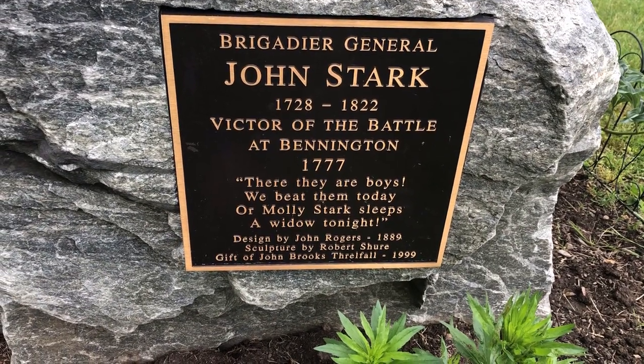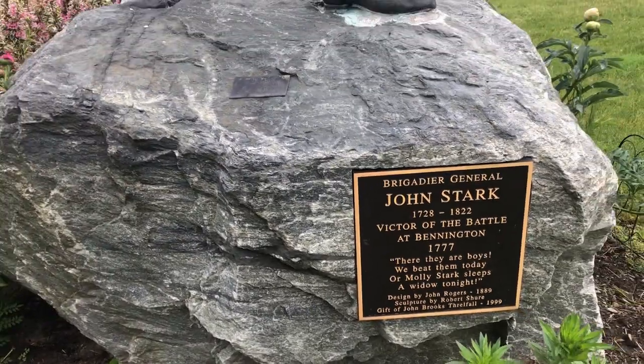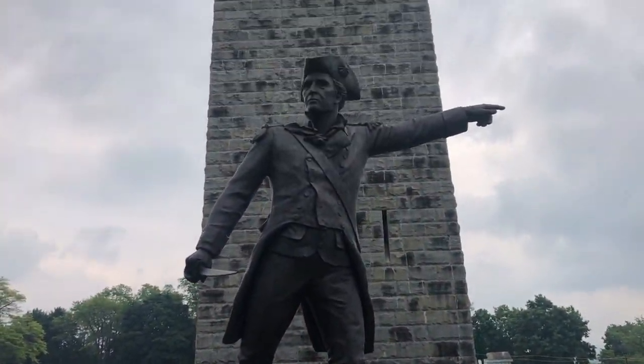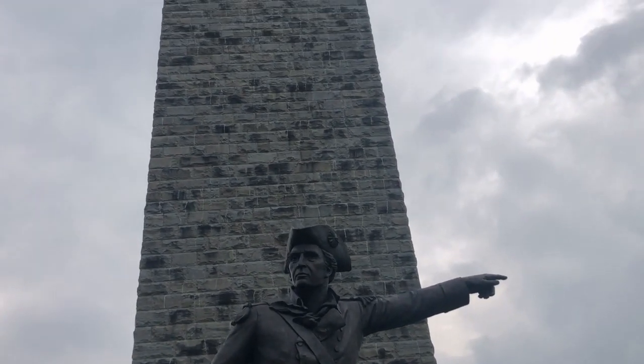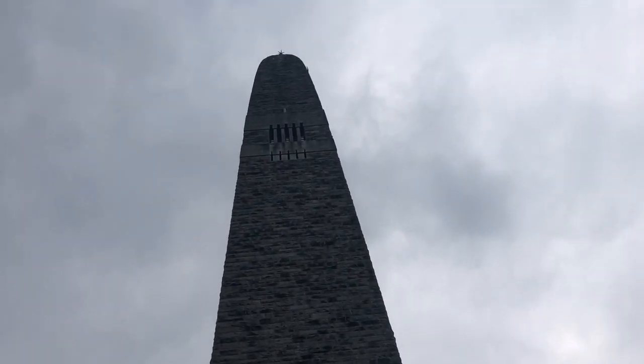I wonder if he really said that. By the way, General Stark had fought at Bunker Hill and had been with General George Washington at Trenton and Princeton. I think he basically came out of retirement to fight this battle.